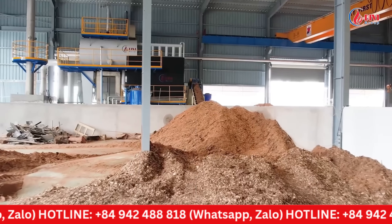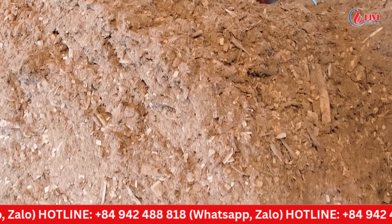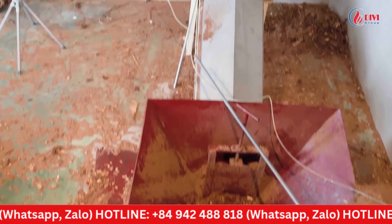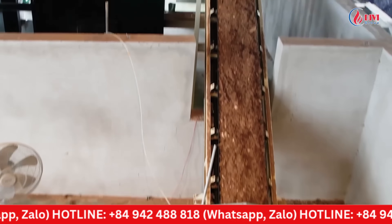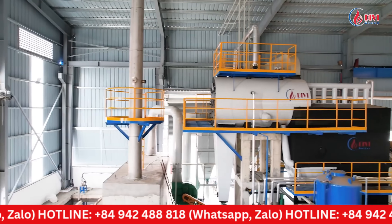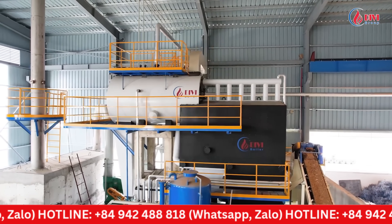At this project, the customer uses sawdust and rice husk pellets as the primary fuels. These are environmentally friendly fuel types, while also being the most cost-effective fuels locally available. We now invite you to take a comprehensive look at the entire 4-ton fluidized bed boiler system that Divey Group has designed and installed.